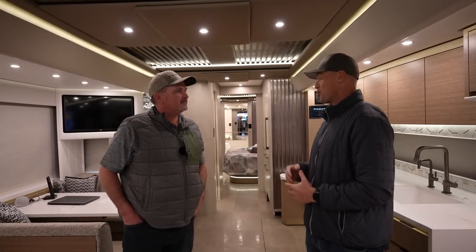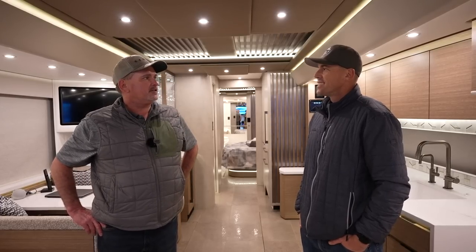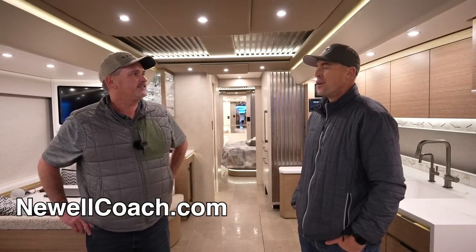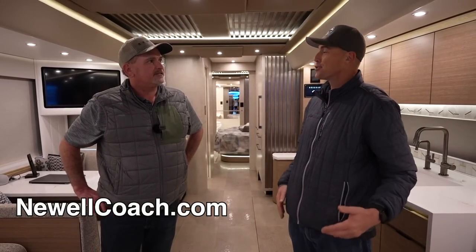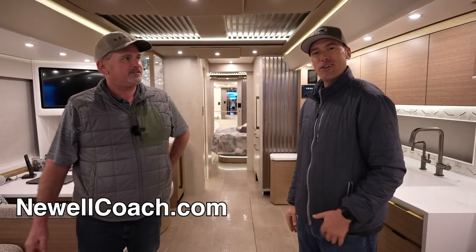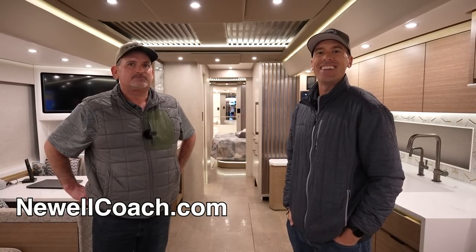Steve, I really appreciate you showing us around this beautiful 2024 Newell Coach 1775 and showing us the PDI process. If someone's a serious buyer and they want to custom order a new Newell Coach or purchase a pre-owned one, who can they get ahold of? Look us up on the web — newellcoach.com — and you'll get everything you want right there. Thanks again for spending time with us. I know you've got a lot of work cut out going through this coach over the next couple days, but we really appreciate you. Also greatly appreciate all of you out there subscribing to the channel and liking these videos. Hope you're all having a great day.